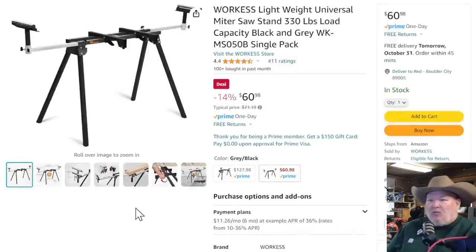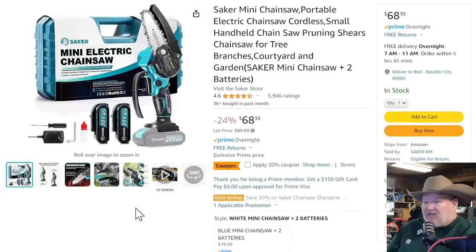We've got the WorkS — I thought it said Work Less at first, which would be an ironic name. But it's a light-duty miter saw stand. It says it'll hold 330 pounds — I'm looking at this thing and I would use a 10-inch miter saw max on this. This is not the kind of thing you're going to try and move around — it doesn't have wheels. To me that says 7¼ to 10-inch max. But still, for $60, maybe something to consider.